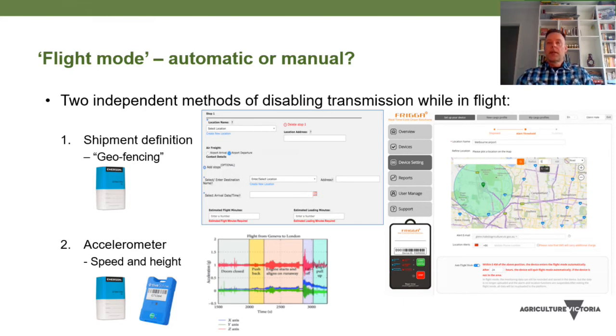The Frigga logger requires you to manually enter flight mode. You go into the device settings, enter an airport, and it will automatically set up a 5-kilometre radius around that airport. When the logger passes into this area it will go into flight mode. At the bottom you add roughly how long you'll require the logger to be in flight mode, to cover both the flight and loading at the start.